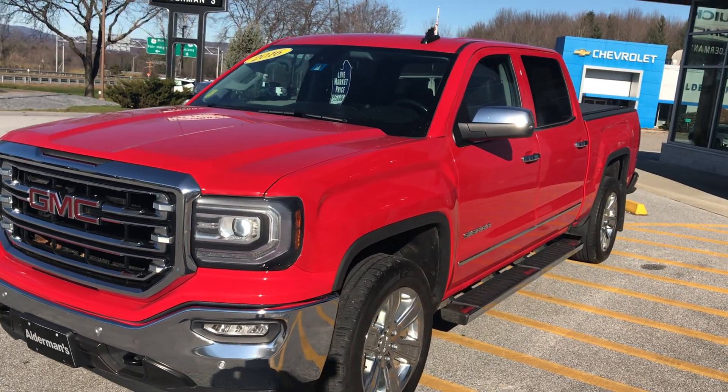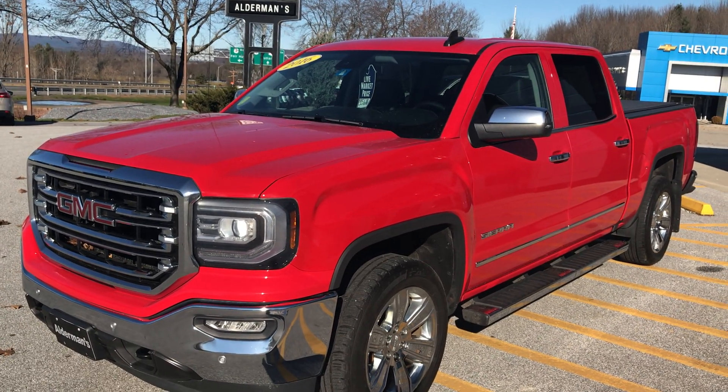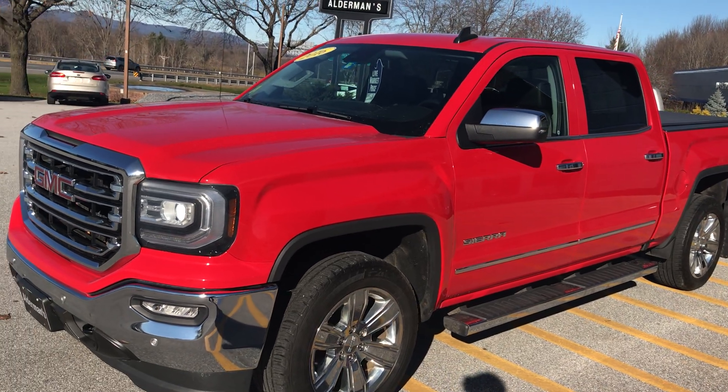Now this has a 5.3 liter V8, 355 horsepower, 383 foot-pounds of torque, but it does get good gas mileage also.